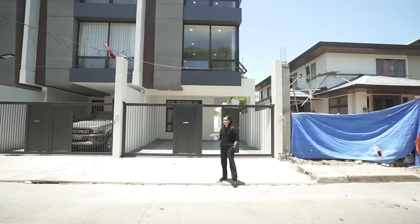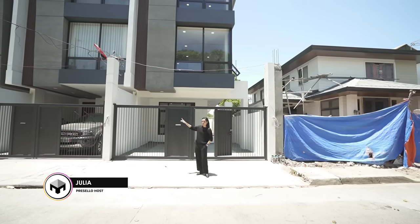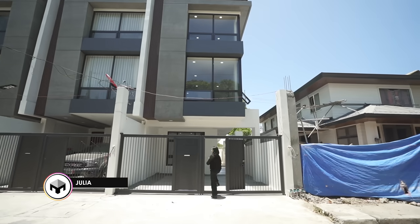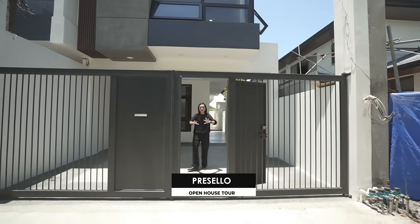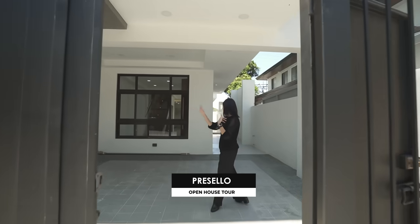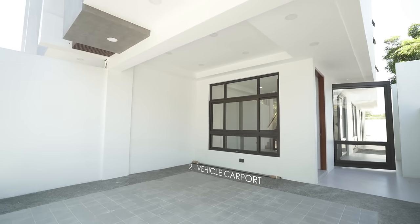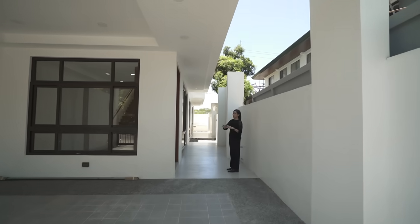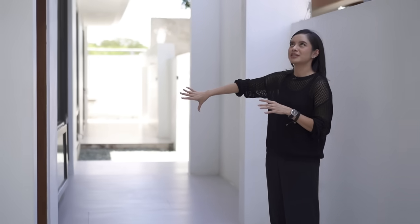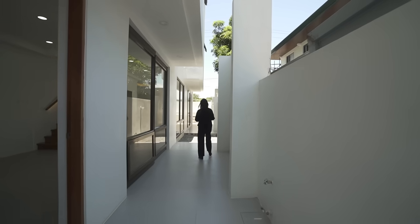We've got brand new townhouse units for sale here in Apovita Gig. We're going to go through this one for the house tour. The first thing you will see is your manual gate — the two doors will swing — and then it will lead you to your two-vehicle carport, and for this particular unit you have access to the side of the house.